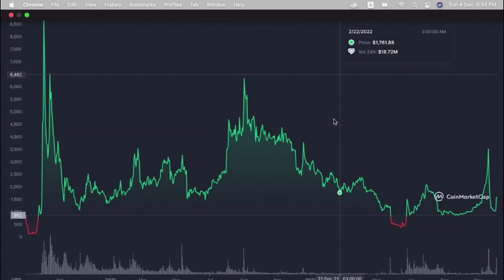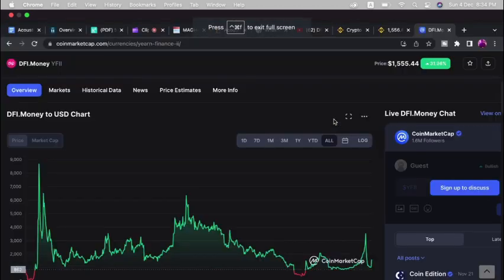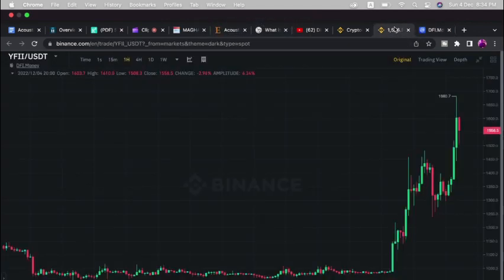YFII is currently trading around $1,500. Is this coin still a good project to buy into? Yes. In crypto, you have to know the right time to buy and sell. This is not financial advice — it's for information purposes only; do your own research. Right now the coin could retrace to $1,400–$1,500, which would be a good entry point. Buying at current prices is risky, but the coin looks headed toward $1,700. The coin is currently experiencing consolidation.